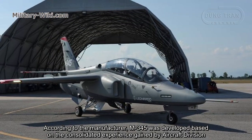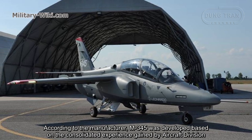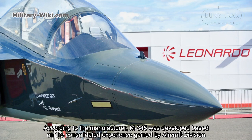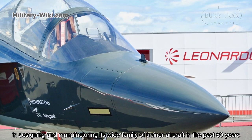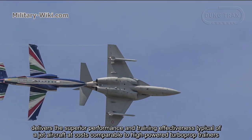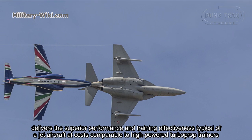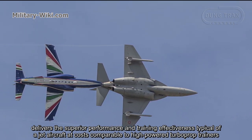According to the manufacturer, the M345 was developed based on the consolidated experience gained by the aircraft division in designing and manufacturing its wide family of trainer aircraft over the past 60 years. It delivers the superior performance and training effectiveness typical of a jet aircraft at costs comparable to high-powered turboprop trainers.